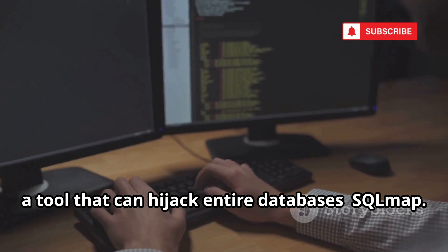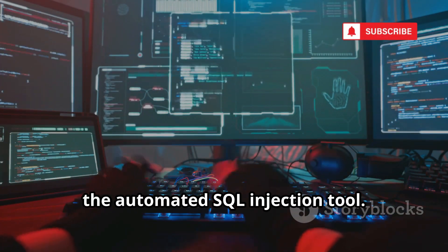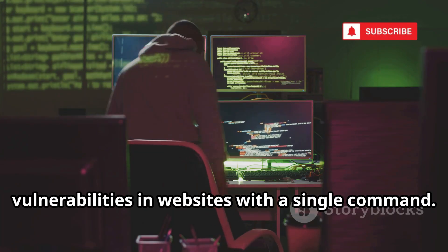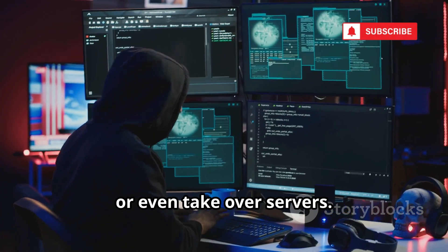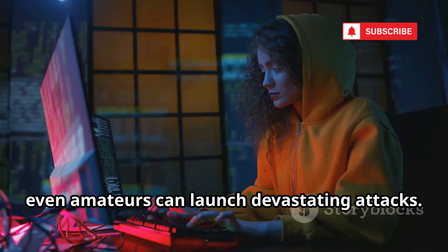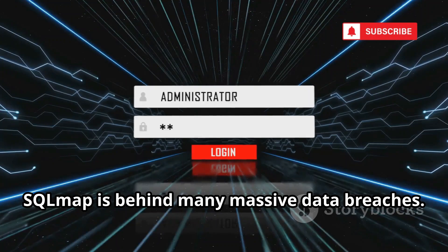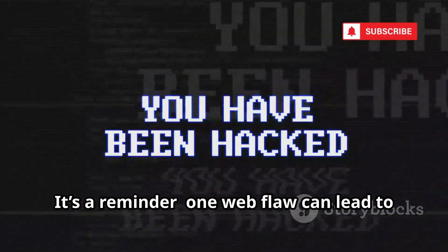Next, a tool that can hijack entire databases. Number 4 is SQL Map, the automated SQL injection tool. It finds and exploits database vulnerabilities in websites with a single command. SQL Map can extract data, dump user records, or even take over servers. Ethical hackers use it to find and fix critical flaws before attackers do. But it's so easy to use, even amateurs can launch devastating attacks. SQL Map is behind many massive data breaches. The tool is legal for testing your own systems, illegal for attacking others. One web flaw can lead to total compromise.